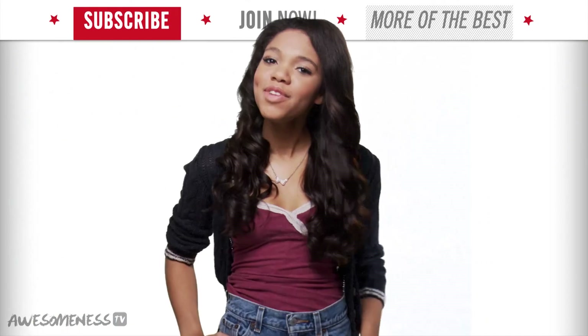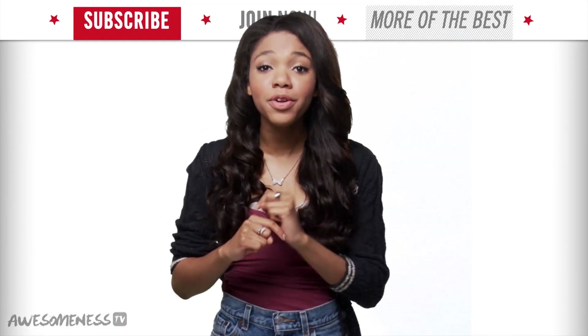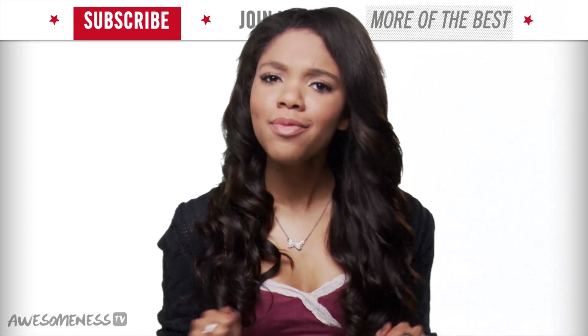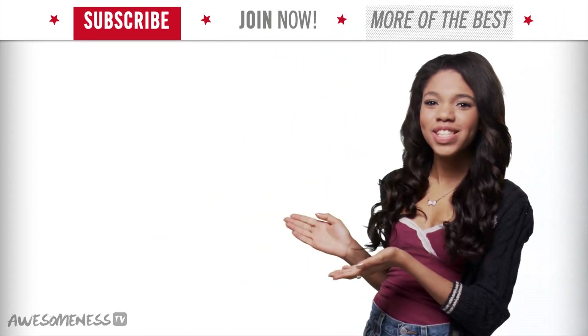Welcome back to How To Be A YouTube Star. I'm your host, Teela Dunn, and on this episode, we're going to be showing you guys how to create a character for your YouTube. To help me out, I brought back YouTube star Lee Marie Johnson.